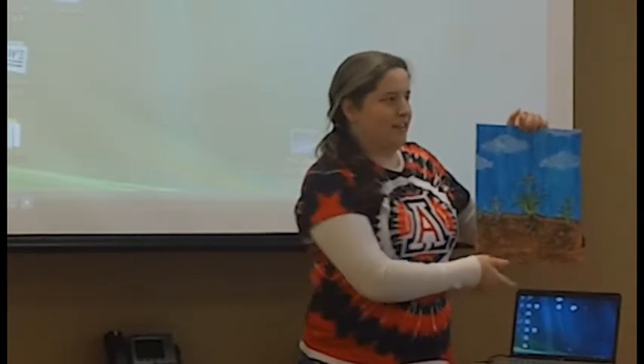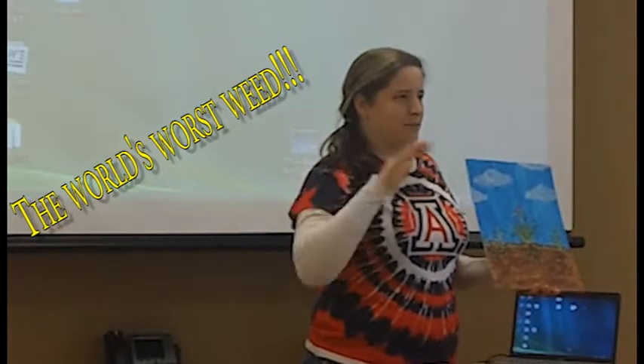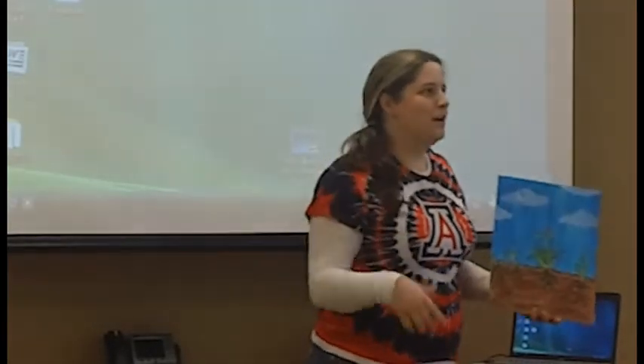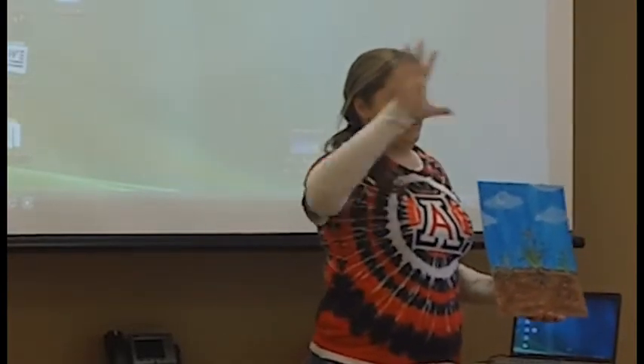This plant is considered the world's worst weed by a lot of people. It's originally from Eurasia — some people say specifically from India, but most say the Eurasia area, anywhere from Europe all the way to India. Now it's in 70 countries, all over the world, and that's why they call it the world's worst weed. And it's very hard to kill.